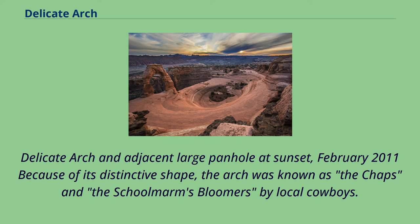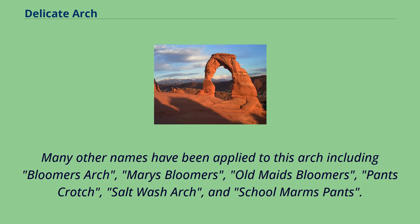Because of its distinctive shape, the arch was known as the Chaps and the School Marm's Bloomers by local cowboys. Many other names have been applied to this arch, including Bloomer's Arch, Mary's Bloomers, Old Maid's Bloomers, Pants Crotch, Salt Wash Arch, and School Marm's Pants.